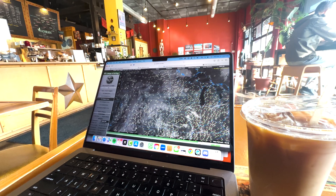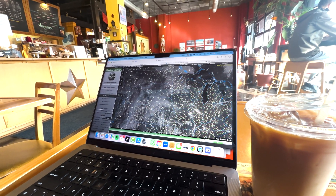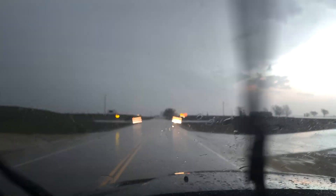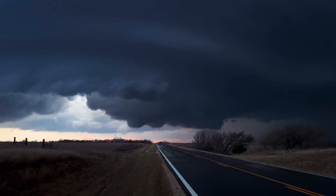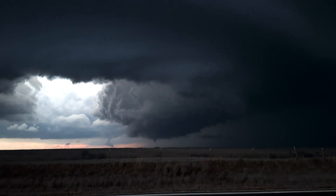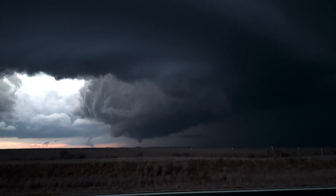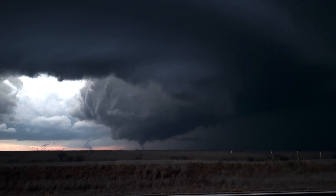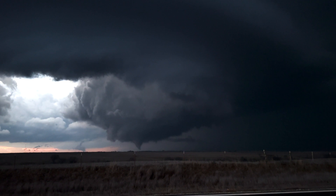Still, this was an amazing day. From analyzing the setup and observations at a coffee shop, to driving, driving, and driving some more, finally intercepting this beautiful supercell and incredible tornado made it all worth it. And that's what I think storm chasing is all about — these moments. Moments on the road. Moments with friends and colleagues. Moments spent watching some of the most powerful yet beautiful forces that nature has to offer. So cheers to more of these moments. I'll see you on the road soon.